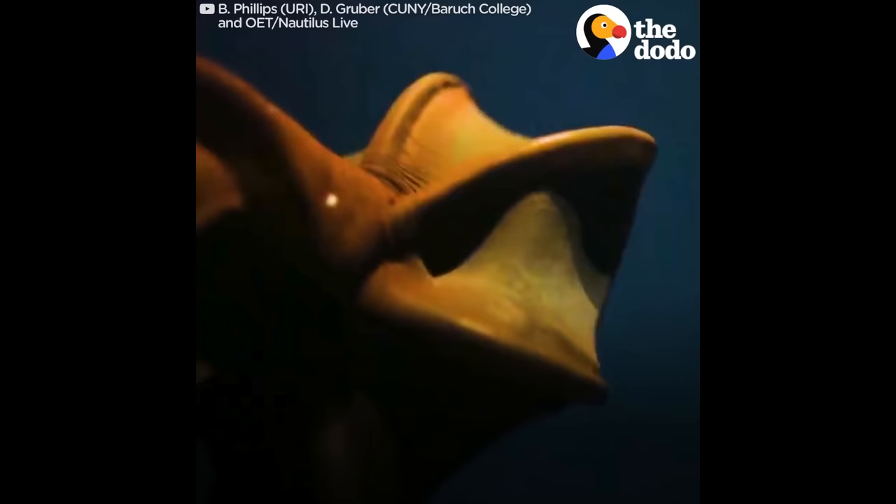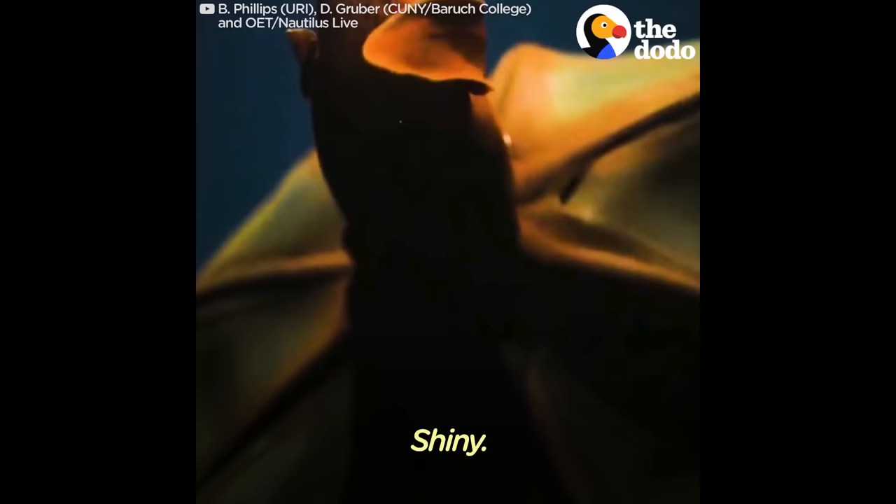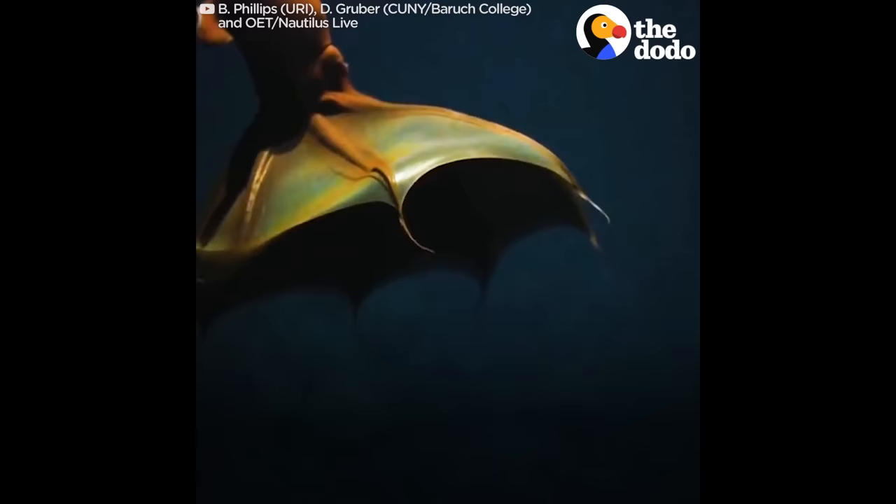Really crisp shot though. Yeah, really cool shot. Shiny. Lens is nice. Shiny. Yeah. Awww.